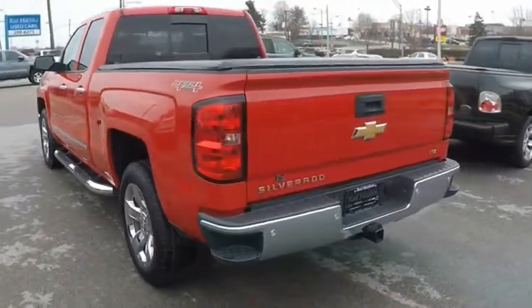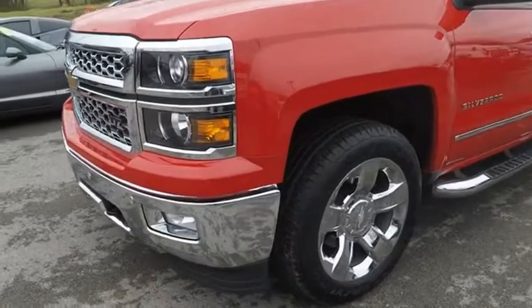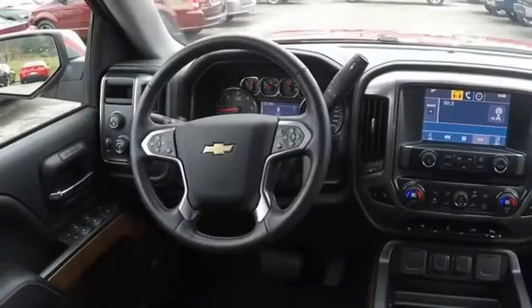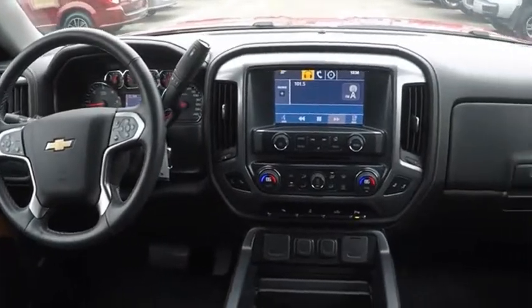The Chevy Silverado 1500 has the lowest cost of ownership of any full-size pickup. Searching for a dependable vehicle that looks great too? You've found it, so stop in today.